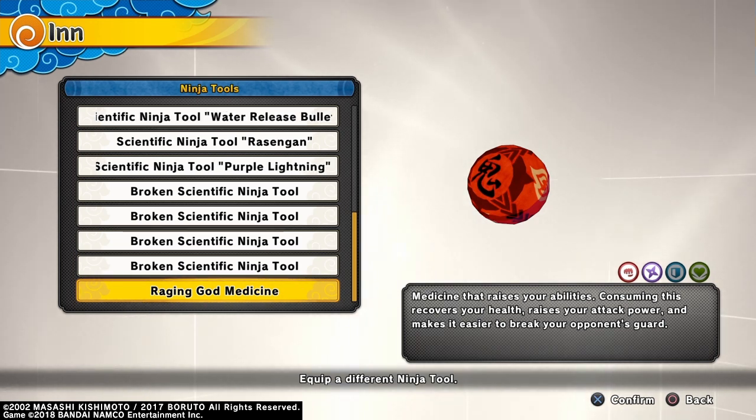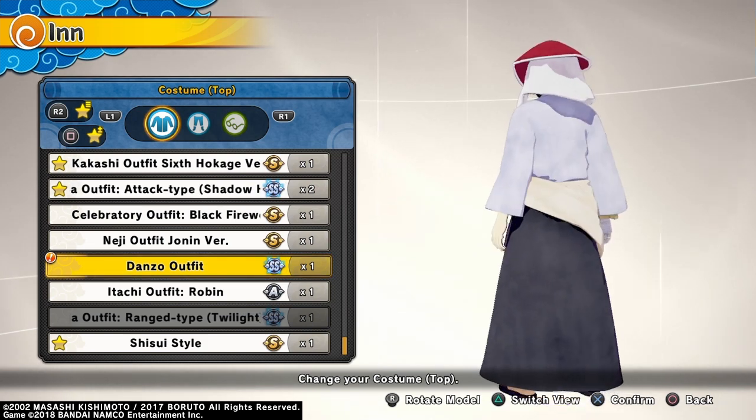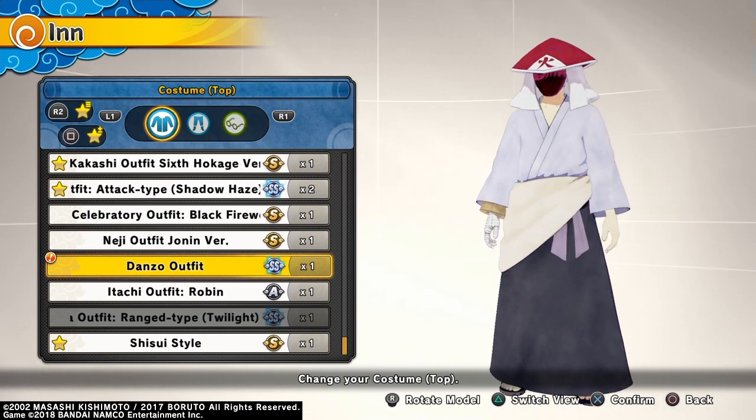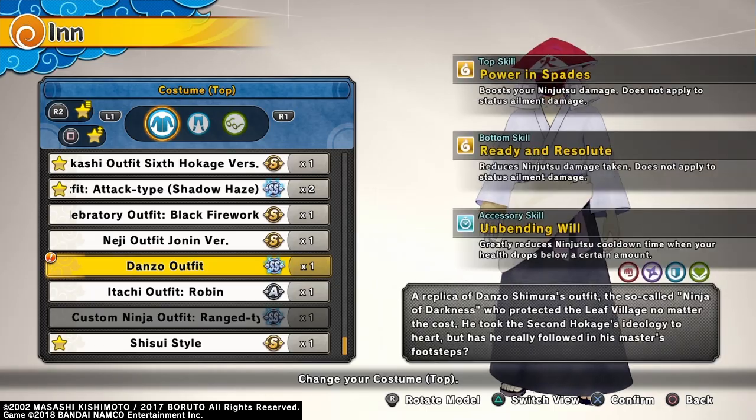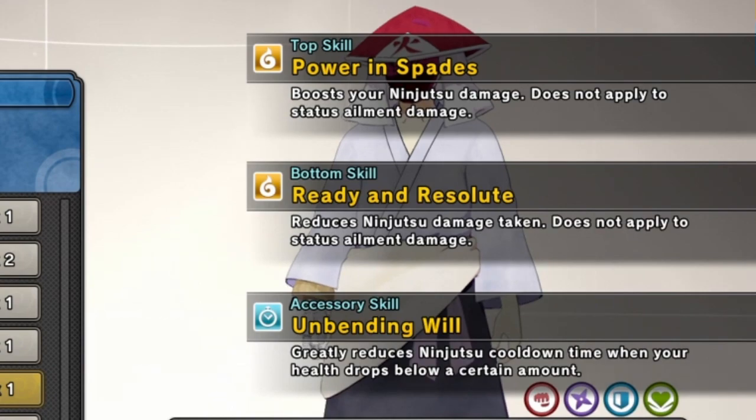I'm going to show you Danzo's Outfit. Right here is Danzo's Outfit — just like it looks like in the anime. The skills we got on it: top skills, Power and Spades; bottom skills, Ready and Resolute.